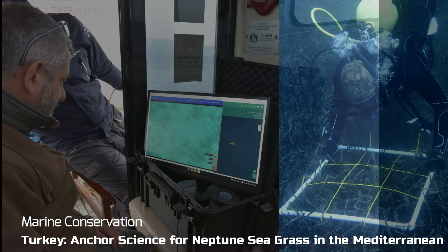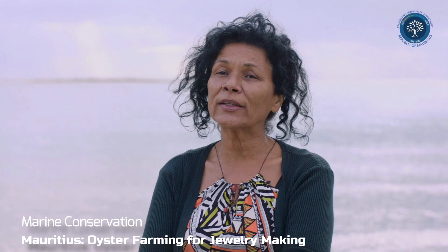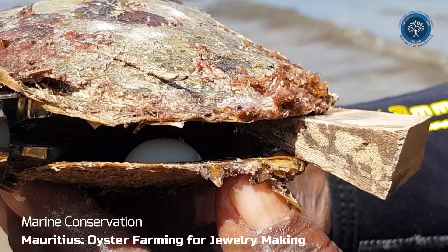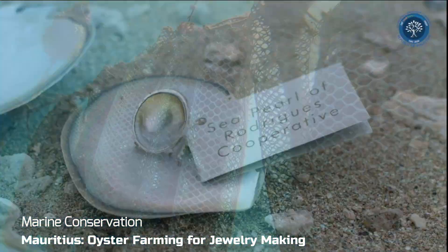For marine conservation, contribute to systems that monitor and work to restore Neptune's grass, a species of seagrass endemic to Mediterranean waters that has been in decline for the past two decades. Help a woman-led community group managing an oyster farm better create systems to remotely monitor their business and only send divers when needed, saving time and money and empowering them to do more.